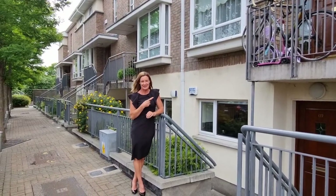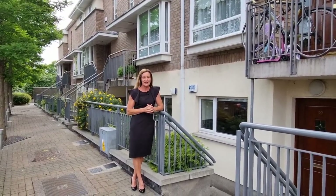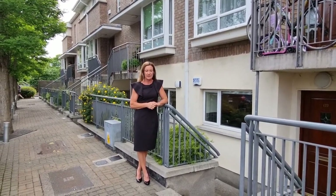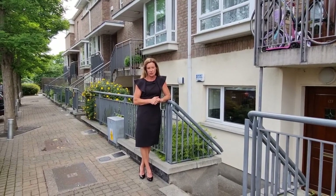Hi, I'm Karen Mulvaney and this cracker beside me is 127 Ivy Court, Beaumont, Dublin 9. This is its own front door, one bed apartment in immaculate condition and on the market for €240,000.